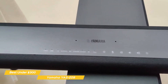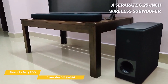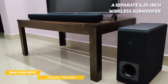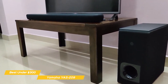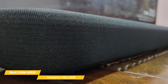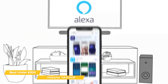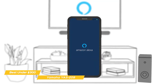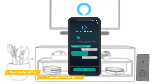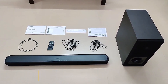Behind the speaker grill, there are two 1-inch tweeters and two 1.75-inch drivers. To handle the low frequencies, a separate 6.25-inch wireless subwoofer offers a DTS Virtual X surround mode that adds virtual height into the mix for spacious, lifelike effects. The YAS-209 also features Clear Voice, an audio mode that specifically enhances dialogue and brings it to the forefront. The YAS-209 supports Alexa for voice control. If you're looking for a soundbar that won't cost you an arm and a leg, the Yamaha YAS-209 is a good choice — it upgrades your TV's sound and is backed up by powerful amplification.